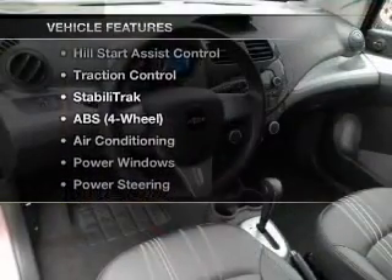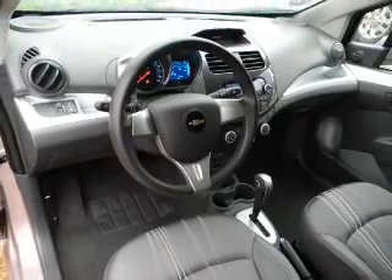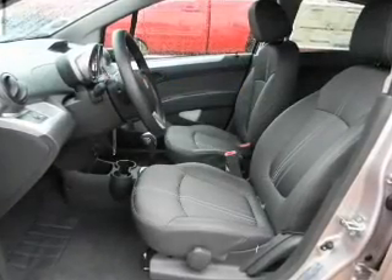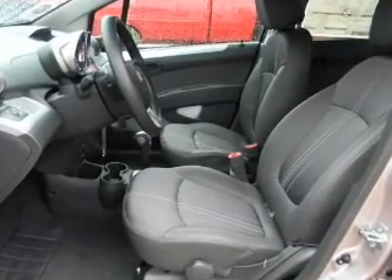Plus enjoy these notable features that are included in this vehicle: power windows, an AM-FM stereo, power steering, an adjustable tilt steering wheel, air conditioning. Call today to schedule a test drive.